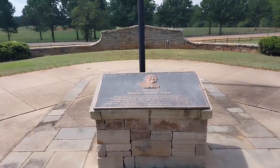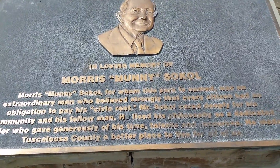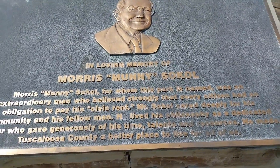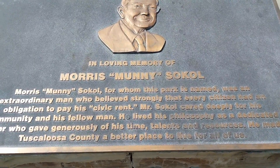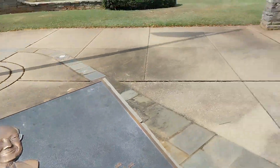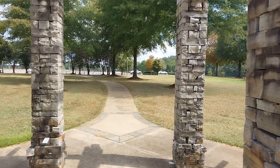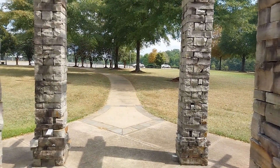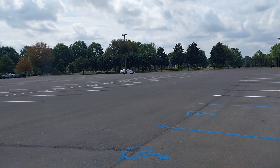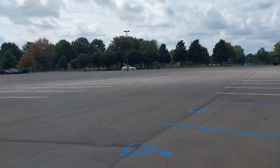Let's take a look at this memorial — in loving memory, Morris 'Money' Sokol. If you want to read it you can just hit pause. Alright guys, we're going to get underway and try to get a look at all the features of this park.